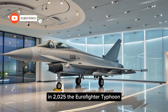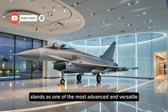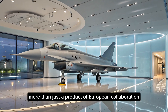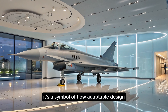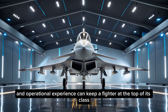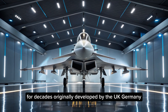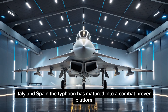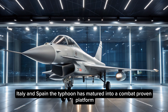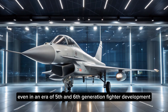In 2025, the Eurofighter Typhoon stands as one of the most advanced and versatile multi-role combat aircraft in service. More than just a product of European collaboration, it's a symbol of how adaptable design, continuous upgrades, and operational experience can keep a fighter at the top of its class for decades. Originally developed by the UK, Germany, Italy, and Spain, the Typhoon has matured into a combat-proven platform that remains highly relevant even in an era of 5th and 6th generation fighter development.